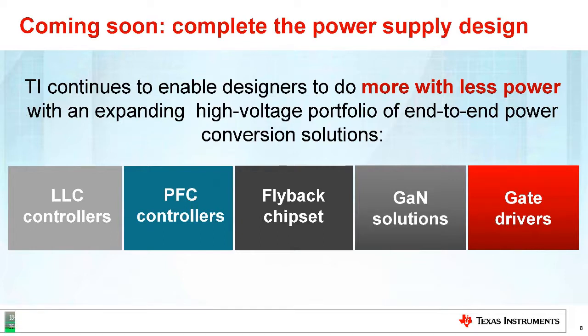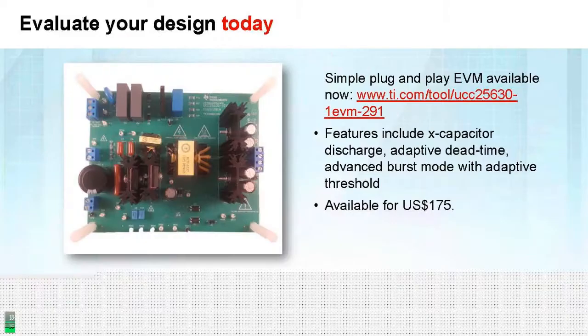Our vision is to enable designers to do more with less power. In order to achieve that, we will be releasing not only new LLC controllers but also additional new ICs. We are also making it very easy and very simple for power systems designers, and we have released many different evaluation modules on TI.com.